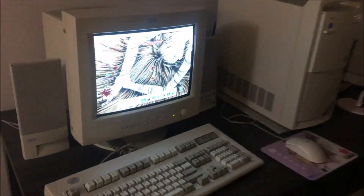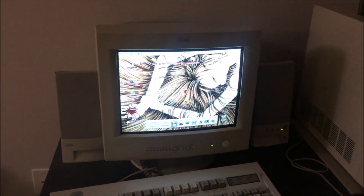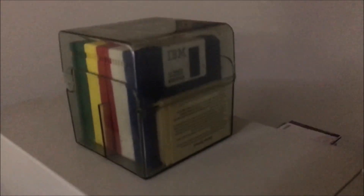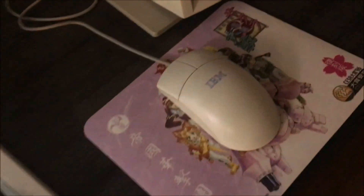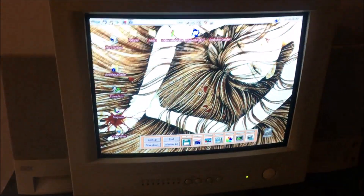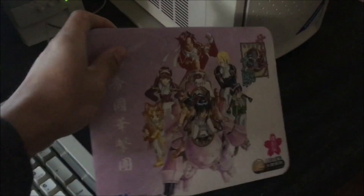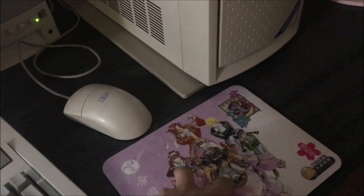Now we'll move on to the IBM dream build. If you haven't seen the three-part multi-series, do it — it's a frickin' adventure. IBM Aptiva, IBM branded floppy disks, IBM speakers, IBM Model M keyboard, IBM monitor, IBM mouse, and to top it off IBM OS/2 Warp version 4. You can't get any more IBM than this. And this Sakura Taisen mousepad — an official mousepad — is worthy of being part of my dream build.